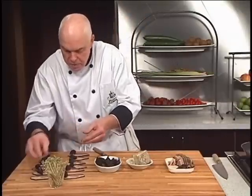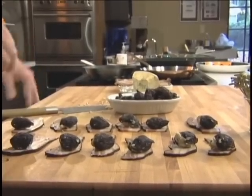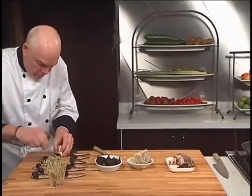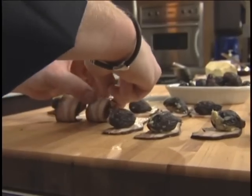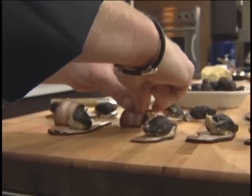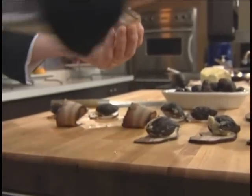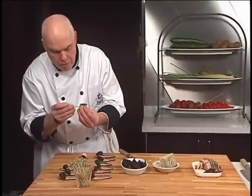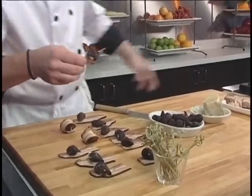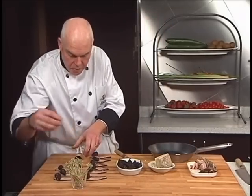Now we've got a dozen going. Quickly roll them up. One of the skewers — catch both ends of the bacon, through the center of the fig. And I'm going to throw them into a frying pan which I'm going to use as a roasting tray.